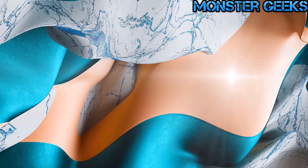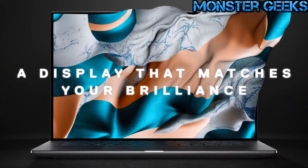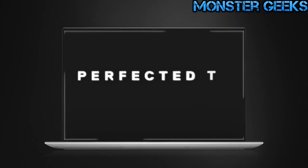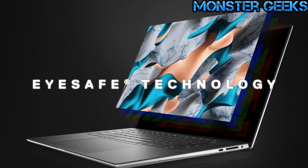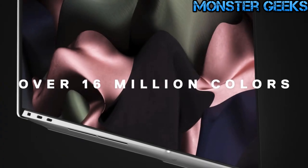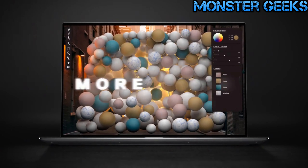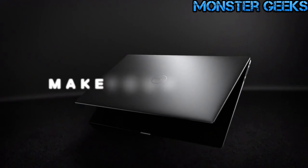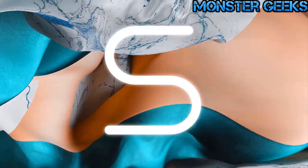Now, let's move on to the Dell XPS 15. If you're looking for a business laptop that offers the best combination of build quality, display quality, port selection, and all-around performance, the Dell XPS 15 is my choice as the best business laptop in 2023. It is a premium business laptop that comes with a high-end processor, delivering powerful performance. Despite its high-performance capabilities, it surprises with a lightweight and portable design, making it easy to carry on the go.